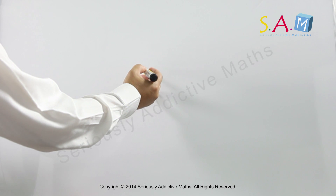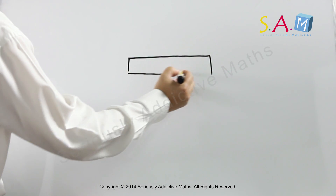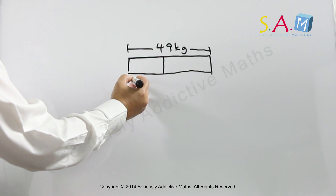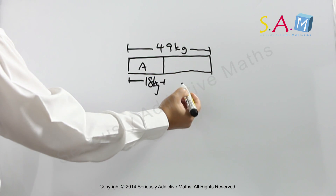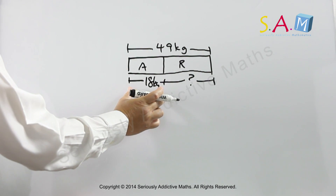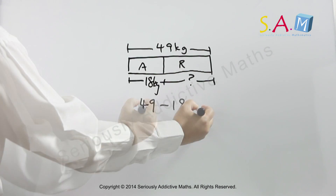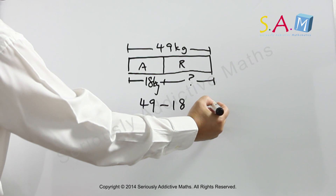Alan and Rick weigh a total of 49 kilograms. And Allison is 18 kilograms. So what is the weight of Rick? We know that Allison is 18. The whole take away the part will give us the weight of Rick.